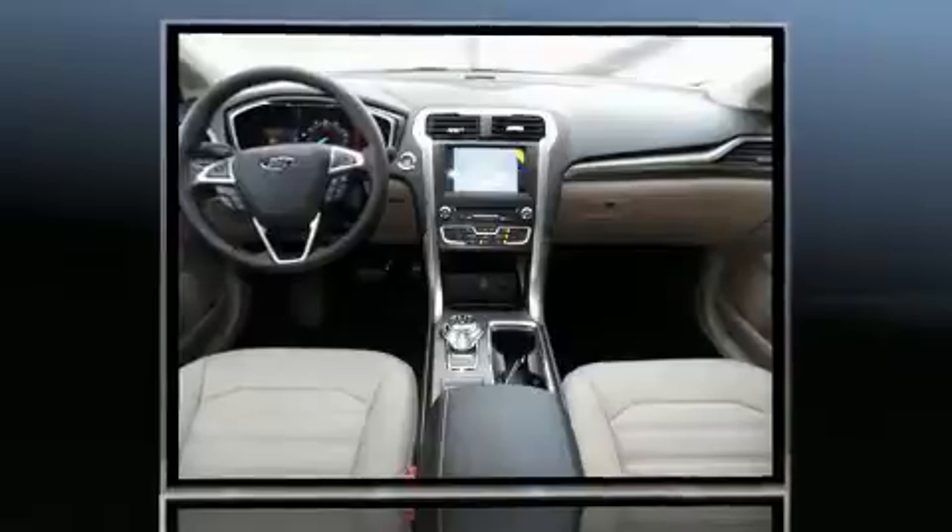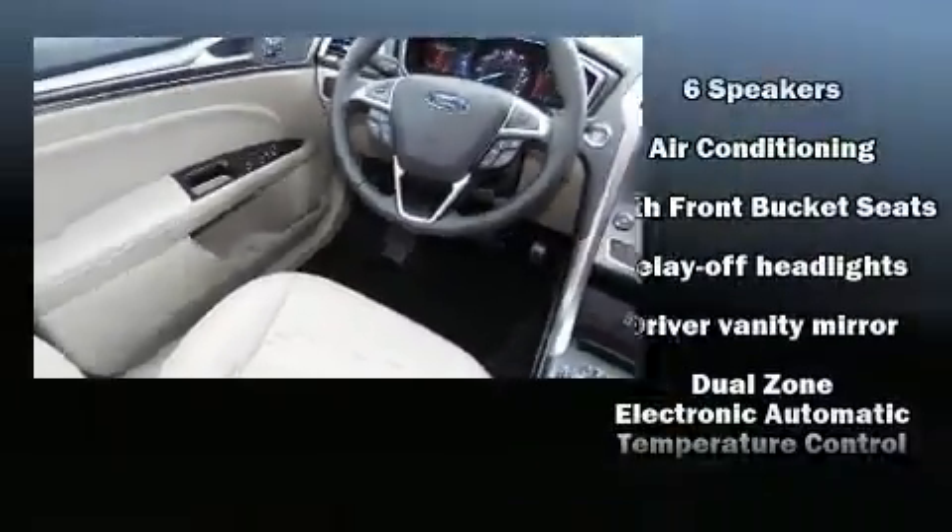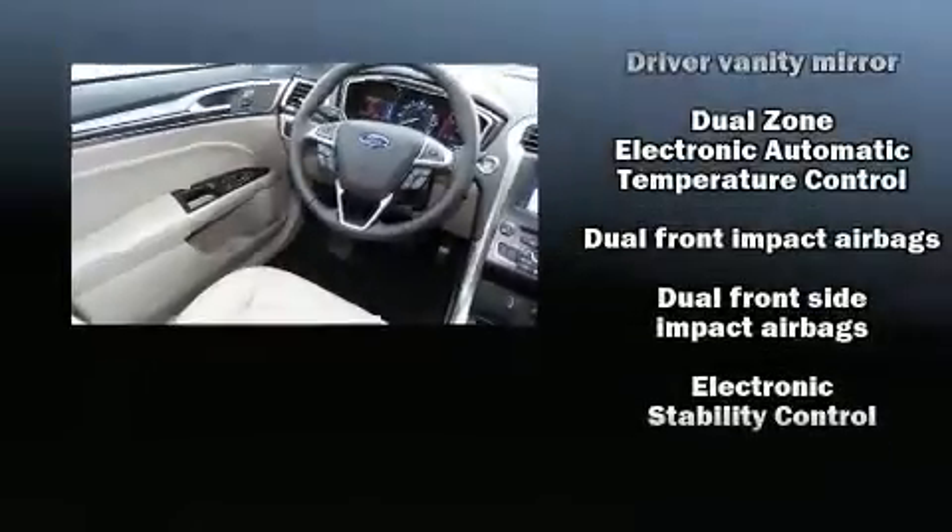All of the premium features expected of a Ford are offered, including speed-sensitive wipers, a power seat, and remote keyless entry.